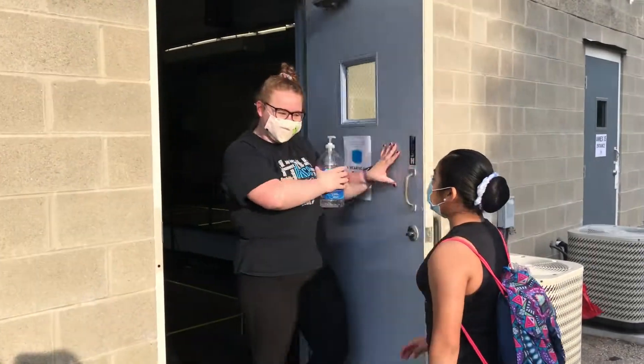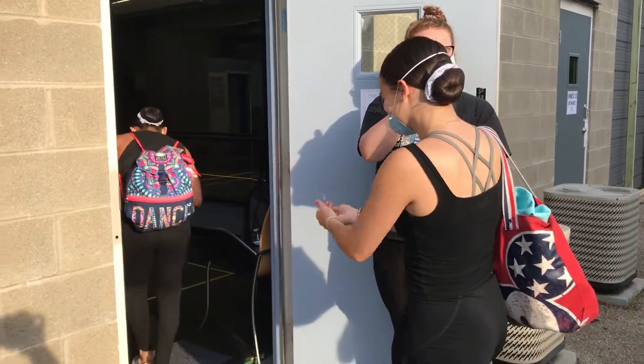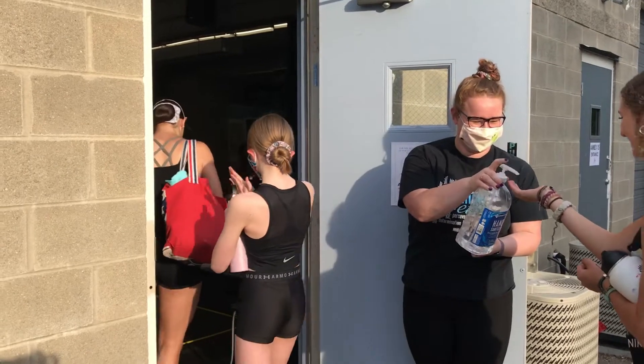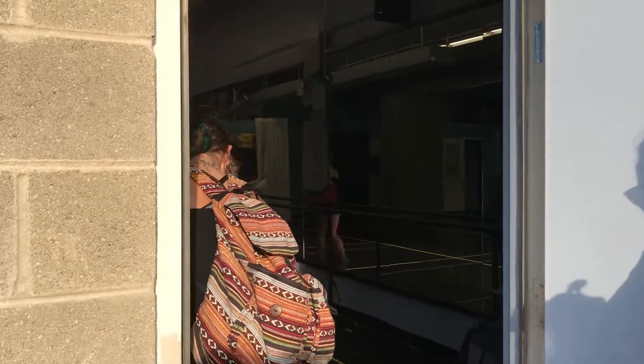Upon arriving for class, dancers will enter through the classroom door — not the garage doors — sanitize their hands, remove their shoes, and be directed to a mark to leave their belongings. Masks are encouraged when entering the building but are not required.